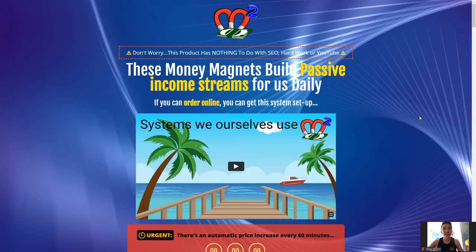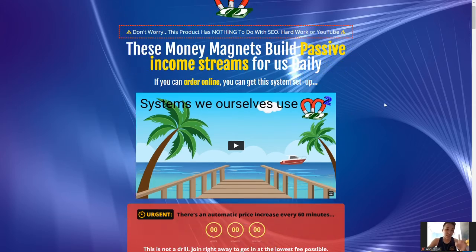Now let's talk about the selling point — the interesting part about Money Magnets. So Money Magnets builds passive income streams for you on a daily basis, and if you can order online, you can get this system set up. Very importantly, this product has nothing to do with SEO, hard work, or YouTube. Take note of that.